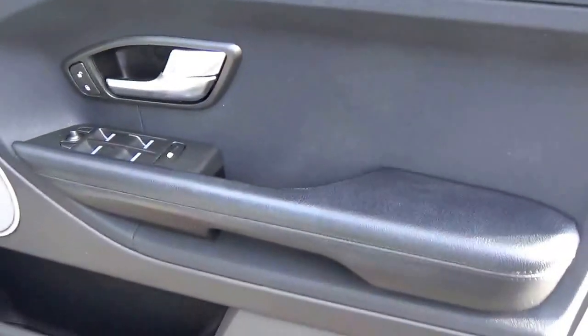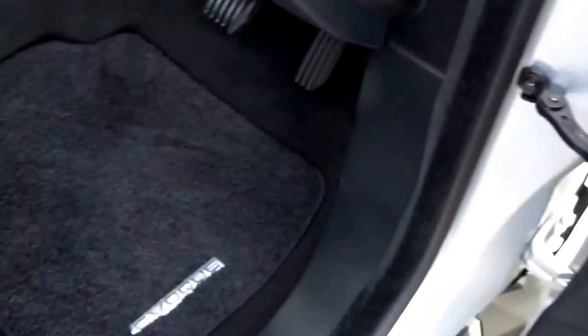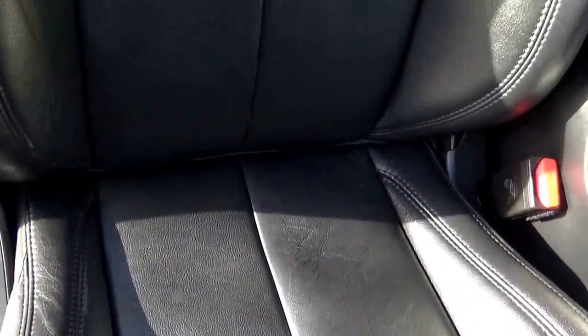Electric windows, electric mirrors, and a Meridian sound system. The full black leather upholstery is in great condition — absolutely fabulous condition all around with no damage or scuffs.